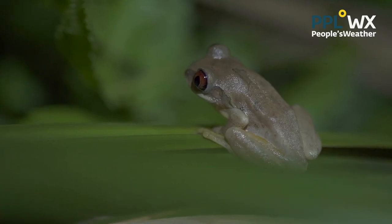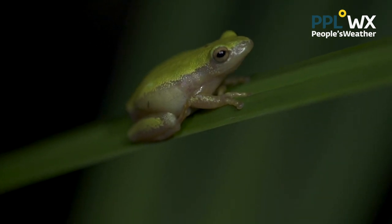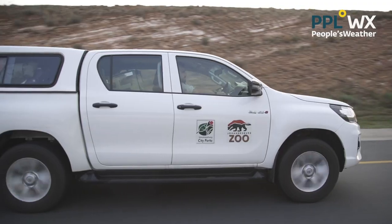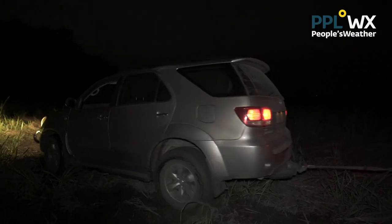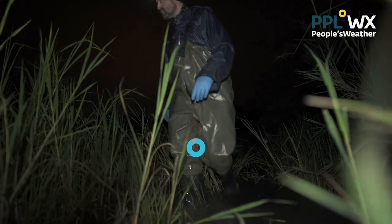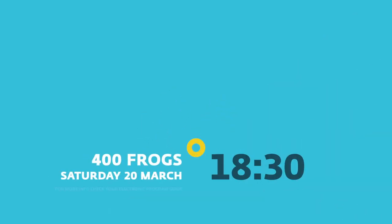Survival of a species endemic to our biodiversity in South Africa — the Pickersgill's Reed Frog. Follow the amazing journey as Ian and his team tackle the wetlands of KZN, facing spiders, insects, and heavy mud to release 400 captive-bred frogs back into their natural habitat in an epic effort to save them from extinction. Don't miss '400 Frogs', only on People's Weather.